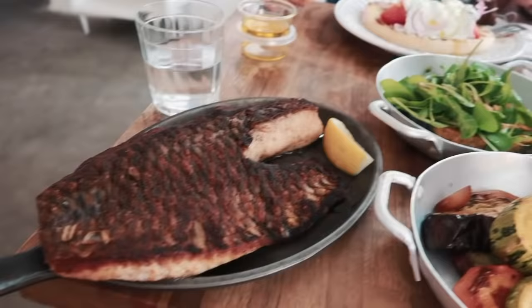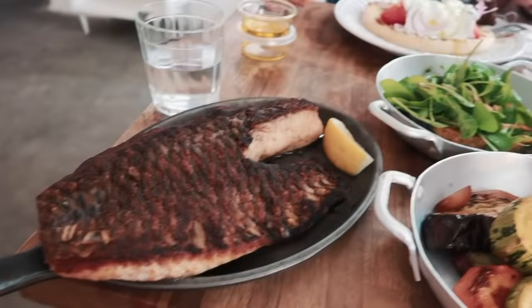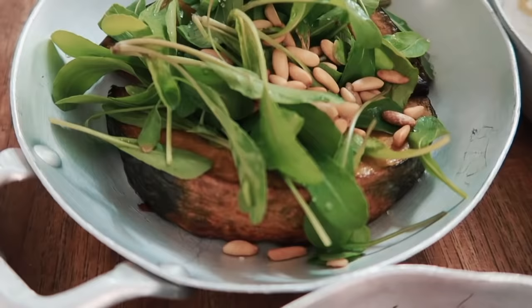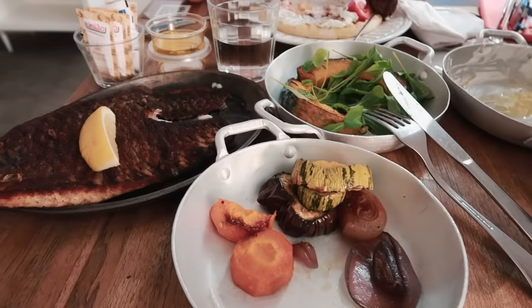Finally the main dishes have arrived. We have grilled fish, grilled vegetables, pumpkin with a salad, and meat with a salad. That's it. I hope it's all tasty. I'm just playing with the camera — I'm so happy to have it.